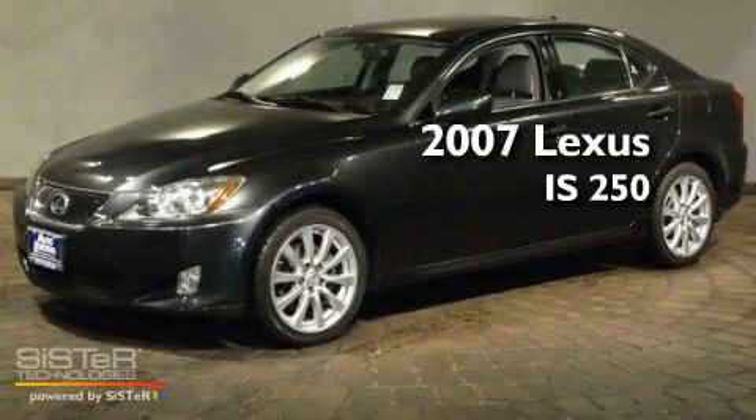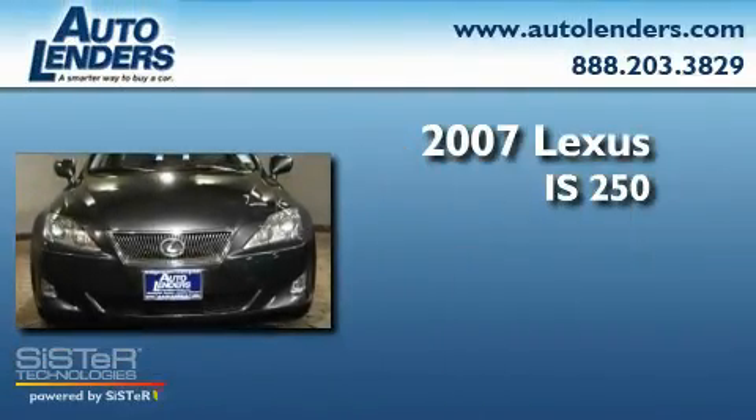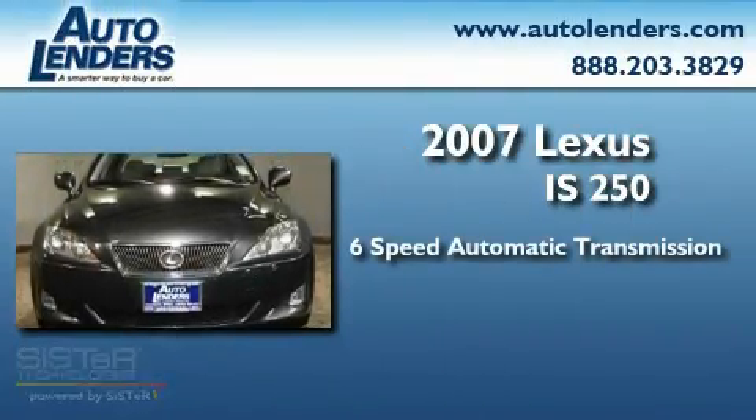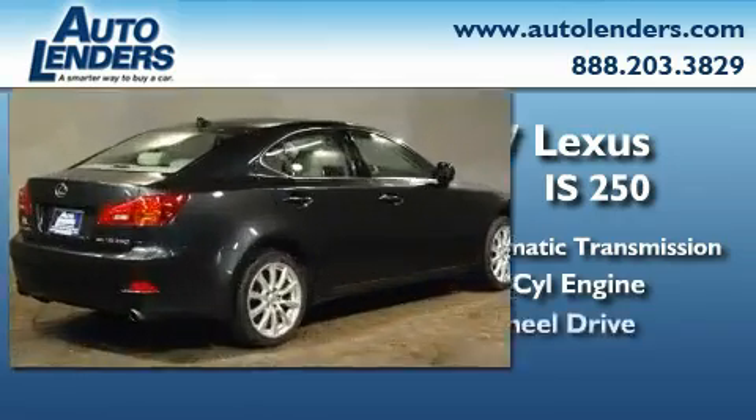This is a 2007 Lexus IS 250. This car has a 6-speed automatic transmission, a 2.5-liter V6, and all-wheel drive.